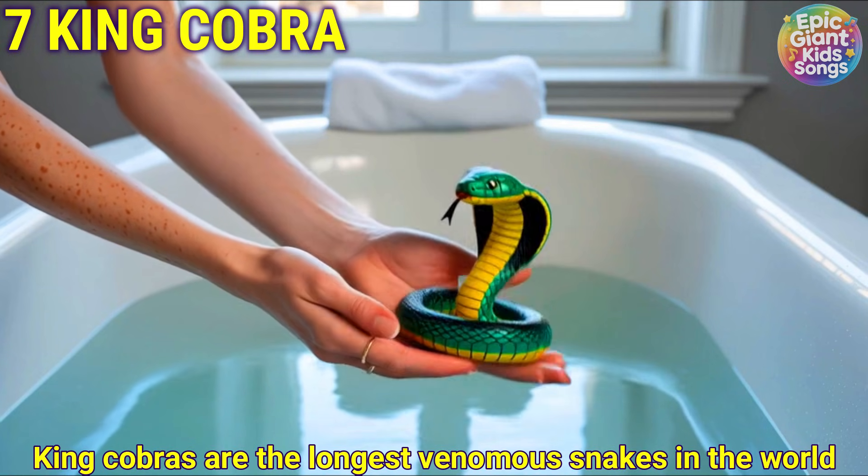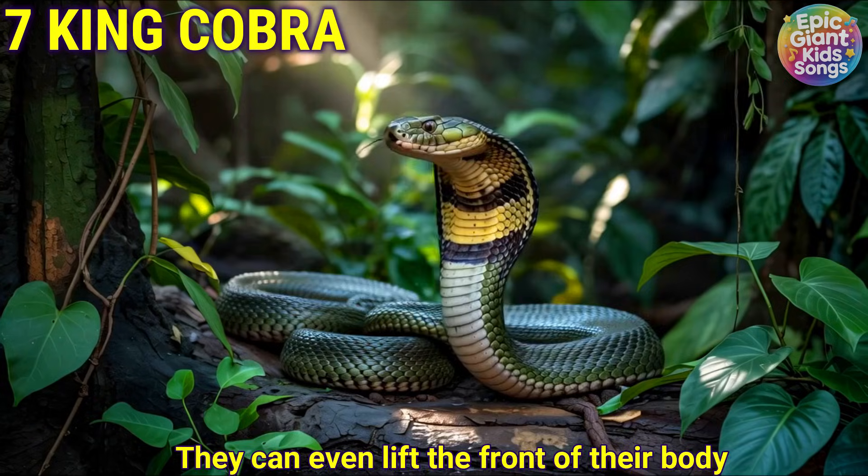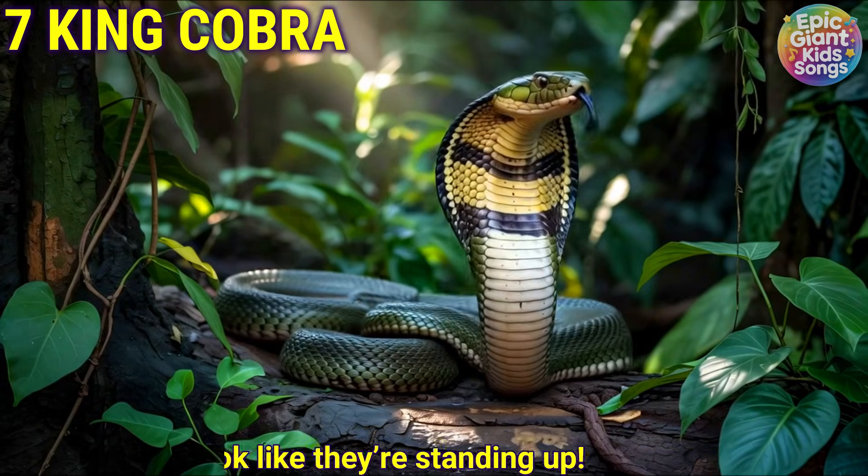King cobra. King cobras are the longest venomous snakes in the world. They can even lift the front of their body and look like they're standing up.